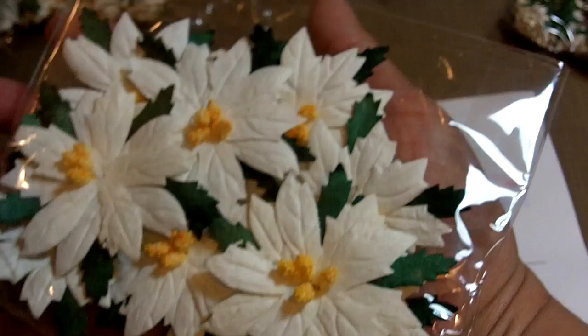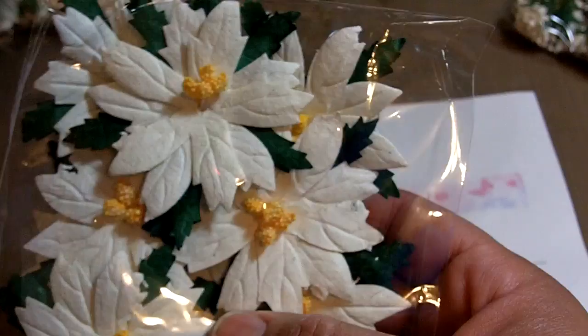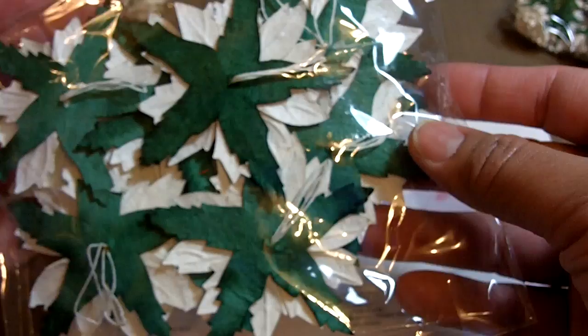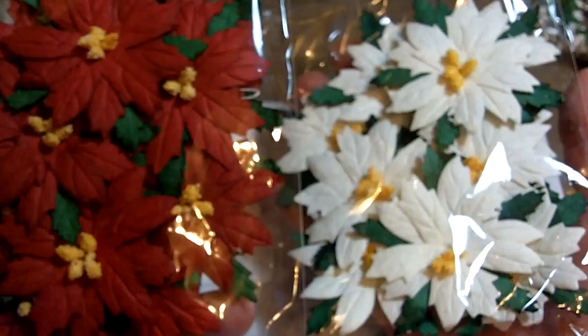I went ahead and grabbed some poinsettias since I don't have any — they sell them year-round. I got the red and the white, listed as a pack of 10 large white and large deep red mulberry paper poinsettias. They're pretty big actually, nice and flat so they fit perfectly on cards. There are 10 in each pack — the red ones are super gorgeous.